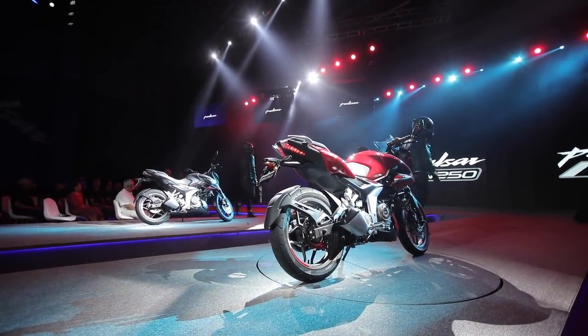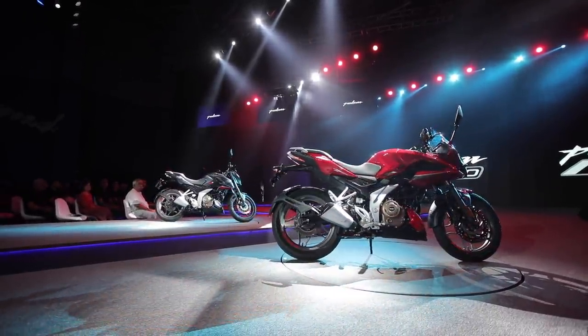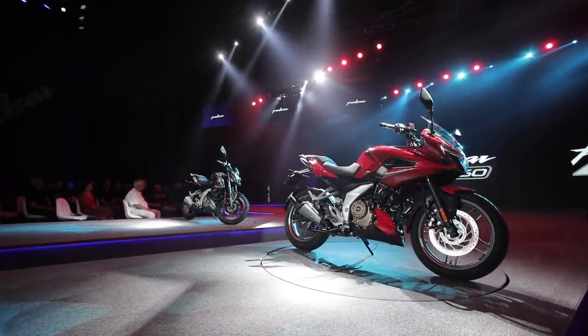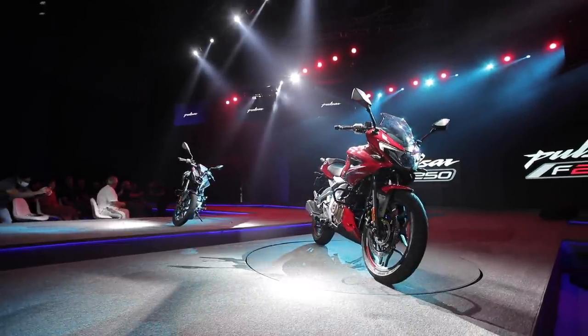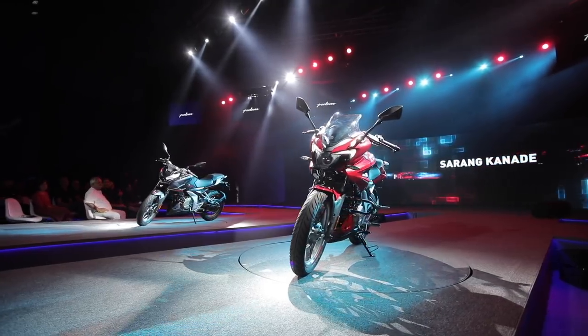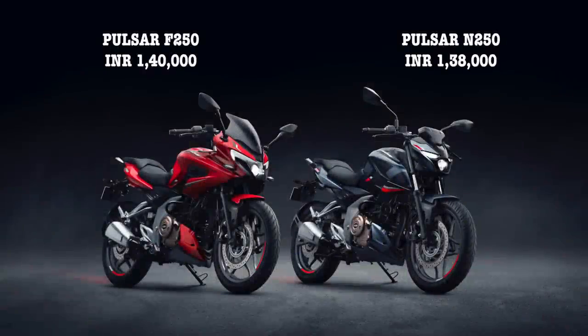These two bikes are also going to be globally exported. This is the new range of new-age Pulsars and you can expect a lot from the Pulsar brand in the years to come. In this video, let's talk about what features you are going to get with the Pulsar N250 or F250. The Pulsar F250 has been priced at Rs. 1,40,000 and the N250 is asking for Rs. 1,38,000 ex-showroom.